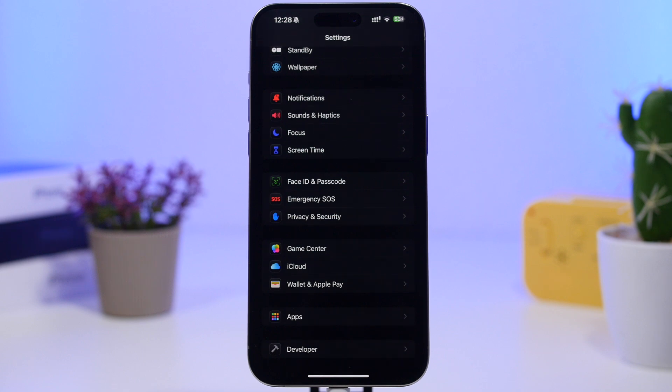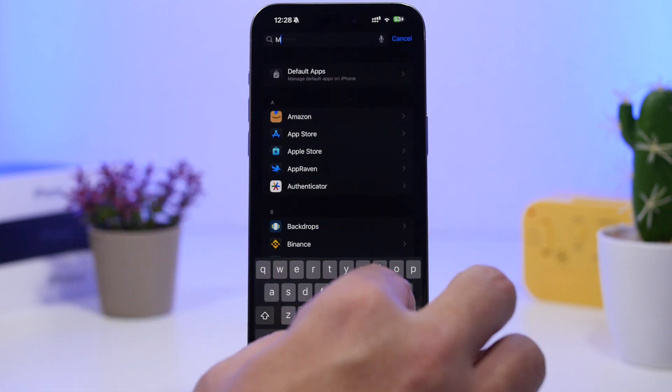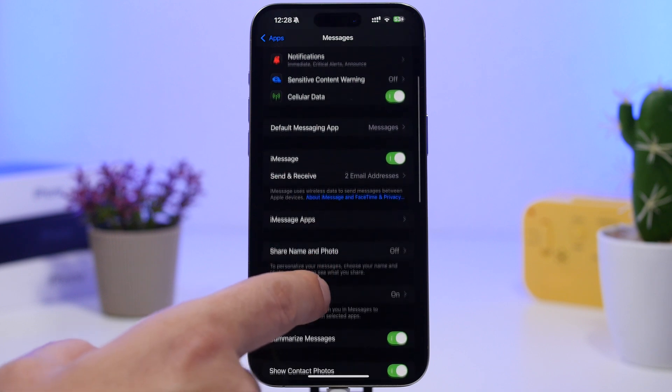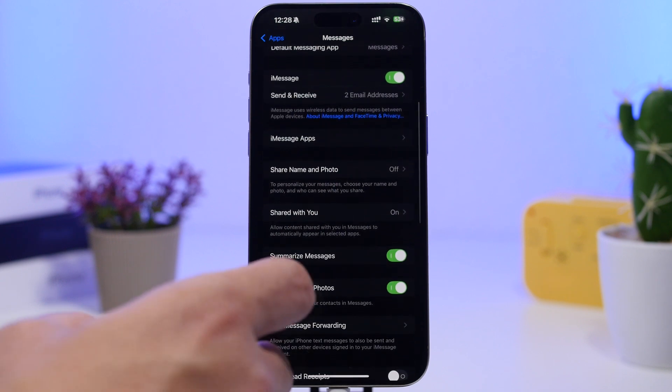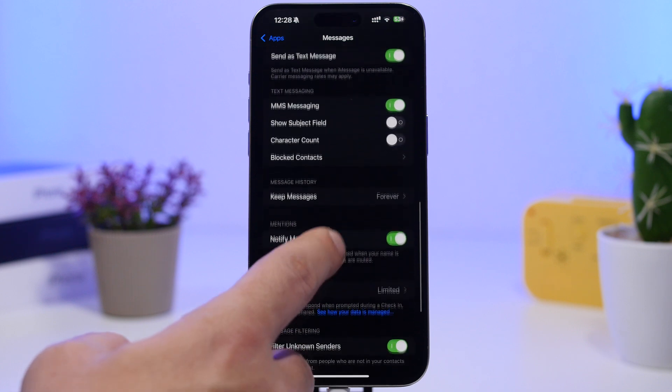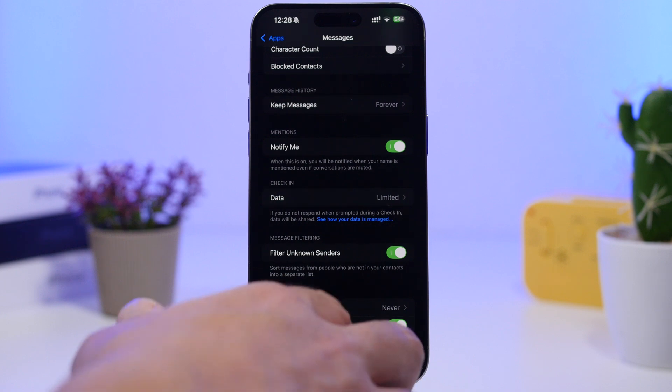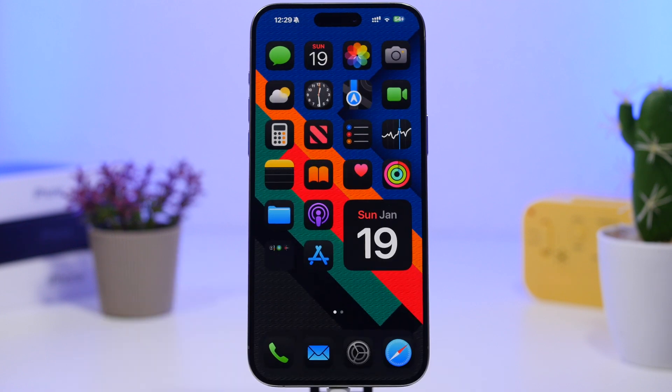What you can do is head to your Settings app, then go under Apps and search for Messages. When you go to the Messages settings, make sure you have enabled Filter Unknown Senders. What this does is iOS will create a new folder in your Messages app where it places all messages from unknown senders. All you have to do is ignore those messages — don't open them and don't reply to them.